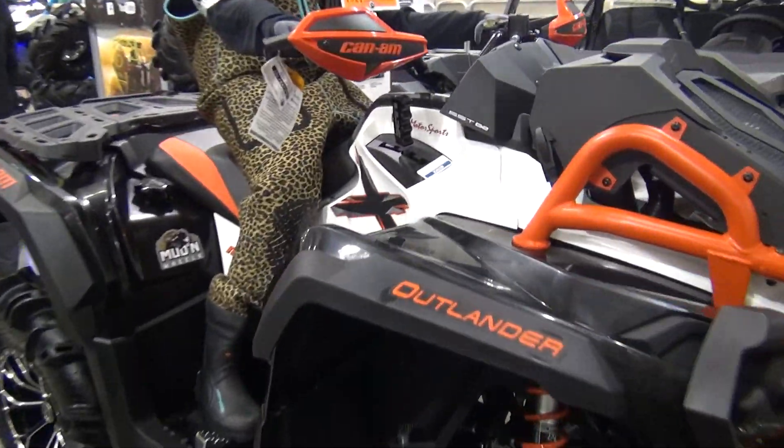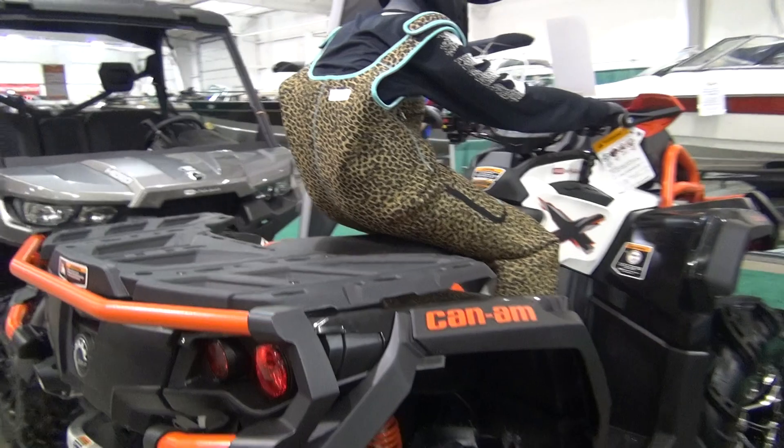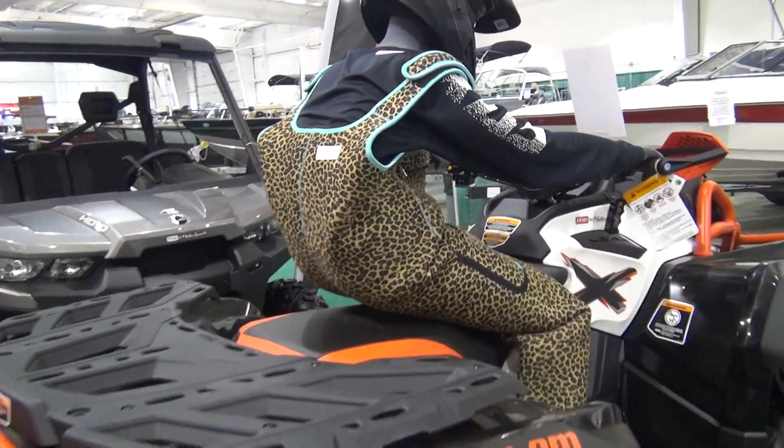Nice 850 Outlander XMR — short chassis, lots of power. A nice unit — sold a pile of those.